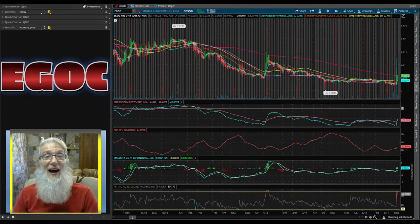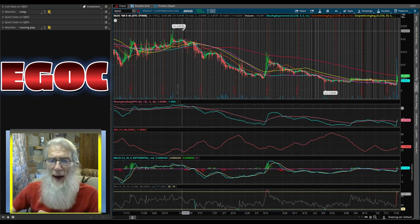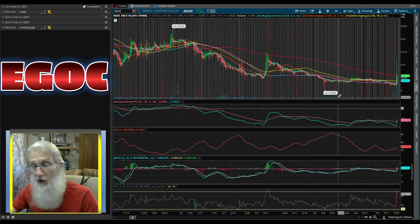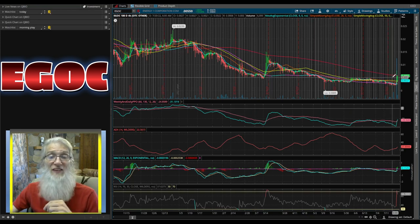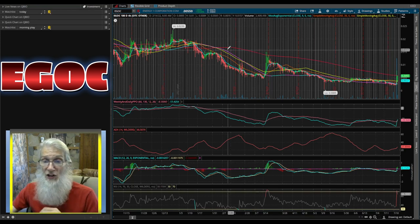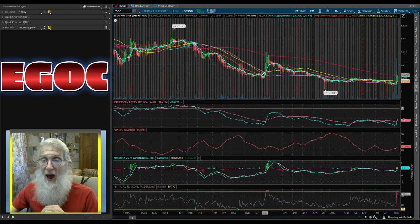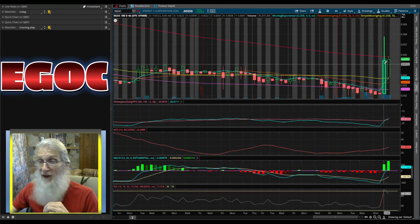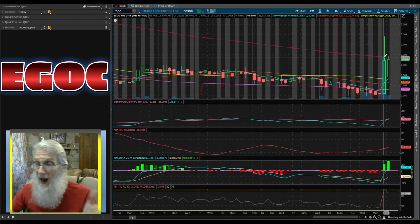Let's go take a look at the chart. This is the six-month, four-hour chart for EGOC. She has a high back here of 2.3 cents, a low of 0005, and right now we're over 1,000% above the low bubble at 0055. She has been predominantly under the 200 all this time, with two attempts to get over it. Today we have a lot of extra volume, all because of a news press we've been waiting for for nine years.